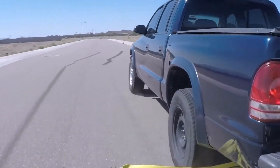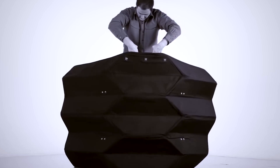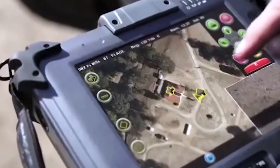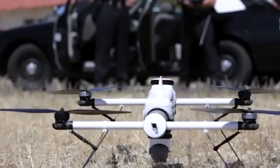Hello everyone and welcome back to our channel. Today we're embarking on an exciting journey through the world of police gadgets. Prepared to be amazed by the innovative tools and technologies that are transforming modern policing. Keep an eye on police gadget number 5 — it's a piece of tech that's folding the future of law enforcement, quite literally.